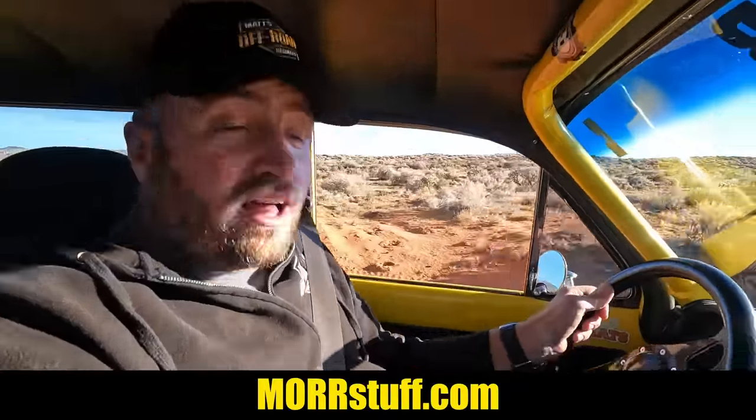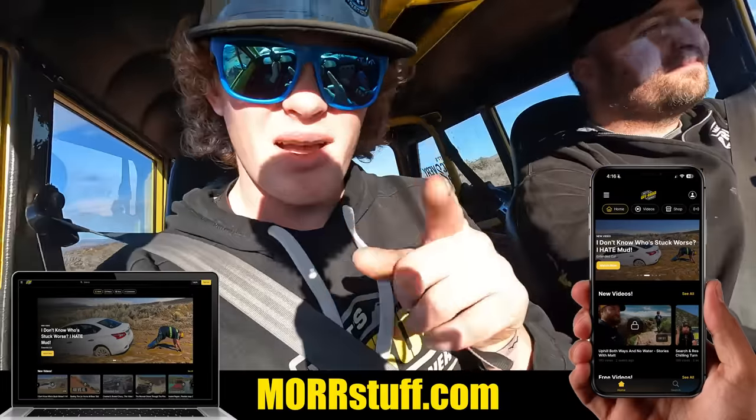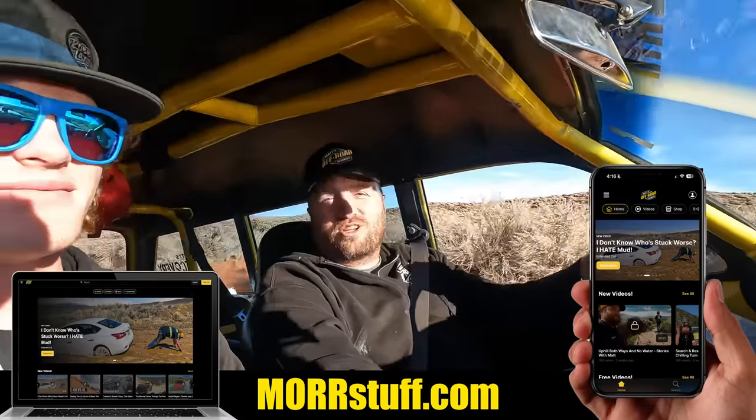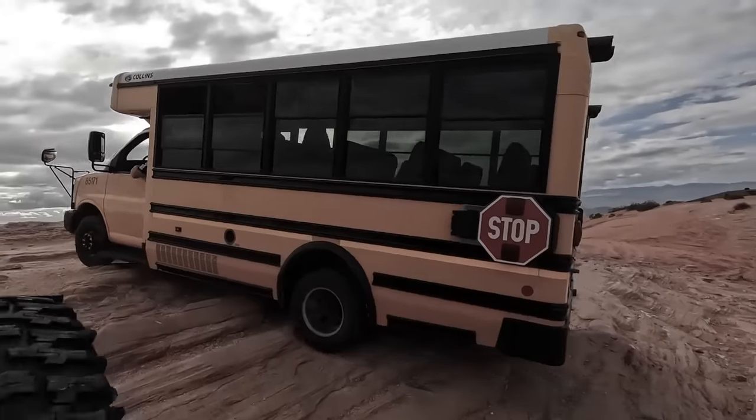We got a call for a flipped side-by-side. The guy jumped it and broke off both of the front tires. He got life-flighted out of there, and hopefully he's okay — we're going to go grab his machine. It is a beautiful sunshine day, 54 degrees. Matt is currently filming reaction videos and doing a live stream for our app. We release content on there not shown on YouTube — you get information sooner, discounts on merchandise, and all sorts of perks. We're going to snatch this up as quick as possible.